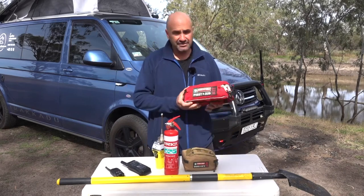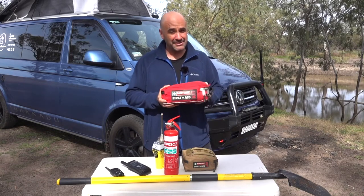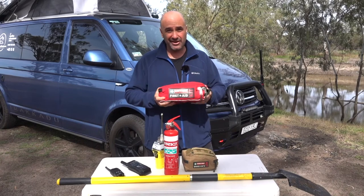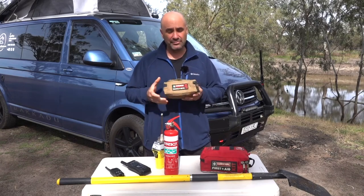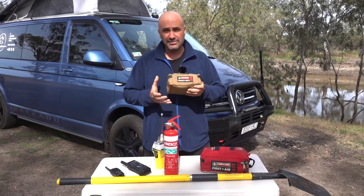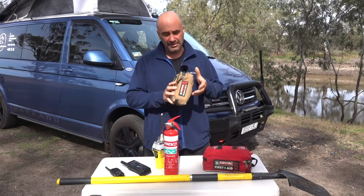We carry a first aid kit, and importantly we know how to use it — that's important for all people traveling in your vehicle, just in case the trained person is injured. We also carry a snake bite kit, and I keep it right next to my door along with the first aid kit so I can just grab it and deal with the situation. I can also carry both in a backpack as soon as I leave the vehicle.